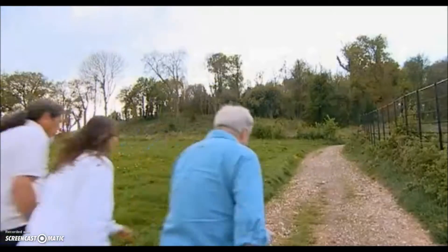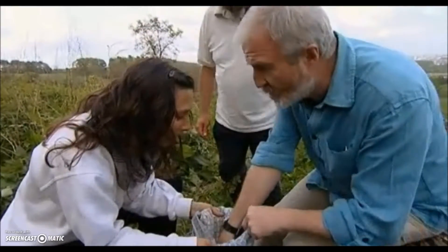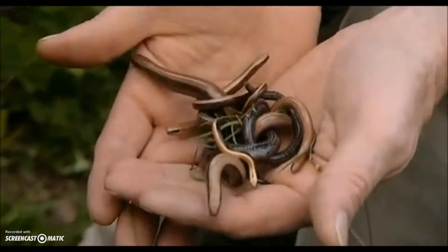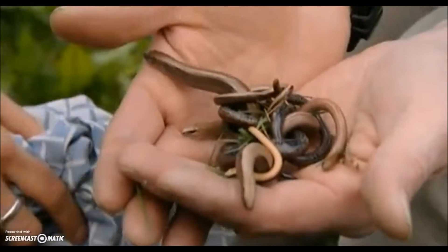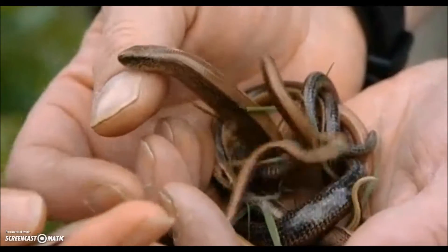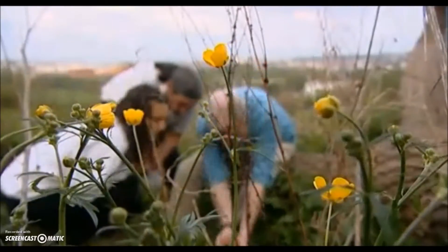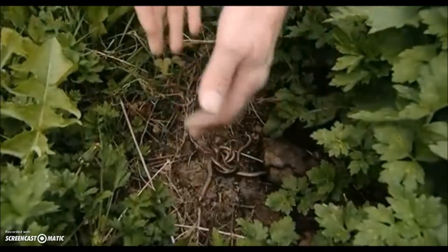And now all the slow worms we've collected today get the chance to live in a new, safe home. This is the spot — yes, we can release them here. You've got loads! It's a really big one there — it's a really big female. She's a monster. You can really see the difference in size between that lovely little juvenile down there. So how many is that altogether? We've got five. This is a brilliant end to a fantastic day, and I know if I was a slow worm, I'd much rather be here than on a building site.